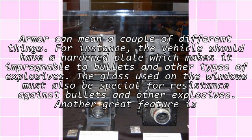Armor can mean a couple of different things. For instance, the vehicle should have a hardened plate, which makes it impregnable to bullets and other types of explosives. The glass used on the windows must also be special, with fire resistance against bullets and other explosives.